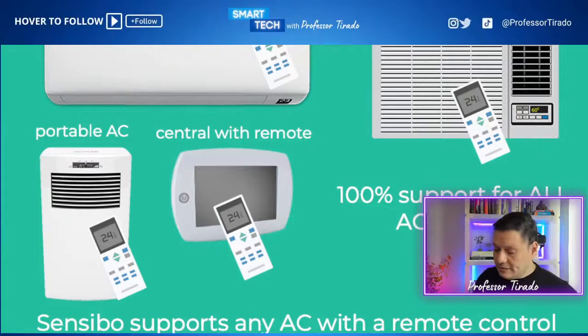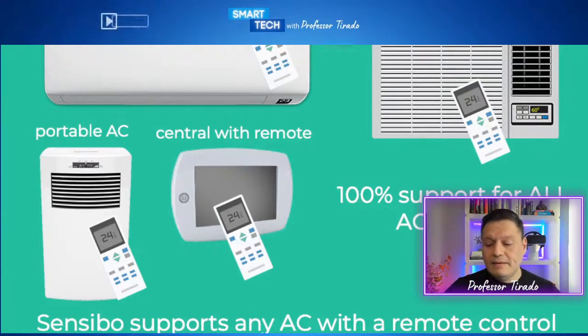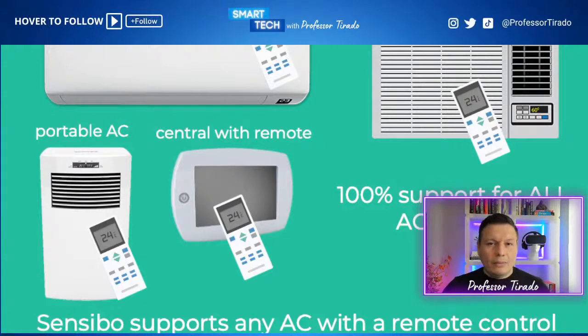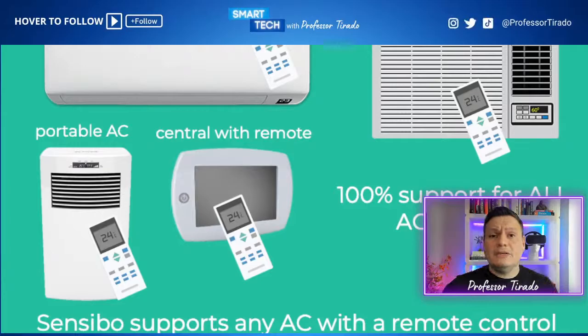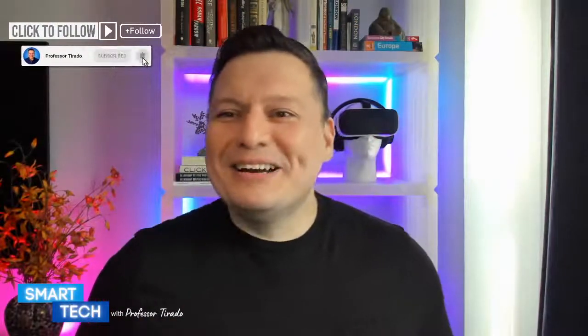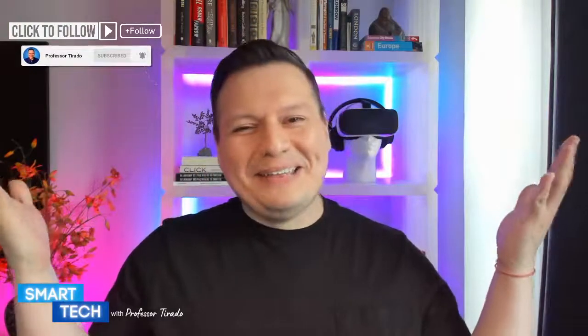If you want to make your life easier and not have to worry about rushing home to sit in a humid apartment because you need to turn on your AC and let it cool down — you can do that remotely with this product using your Google Assistant, Siri, or Echo device. Chris, thank you so much — I really appreciate that. I follow the best and I learn from the best. Got to give kudos where kudos is deserved.